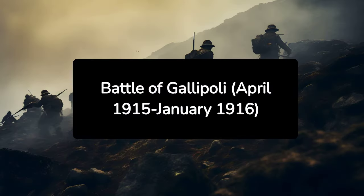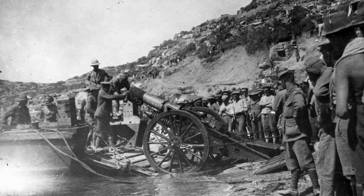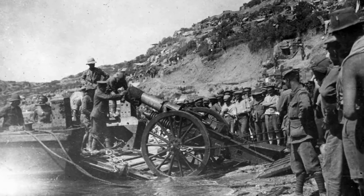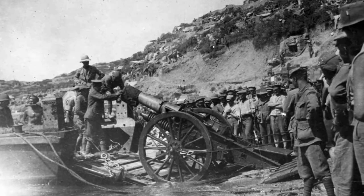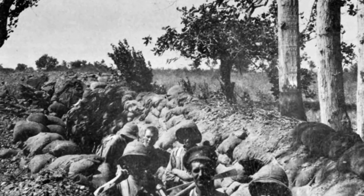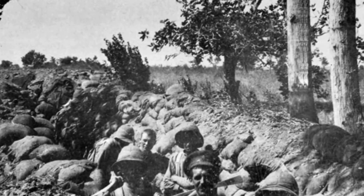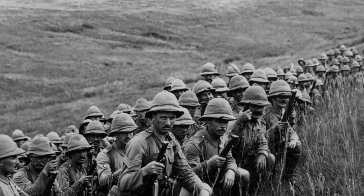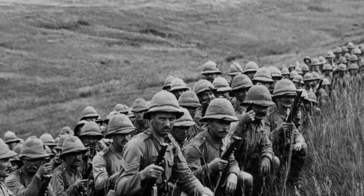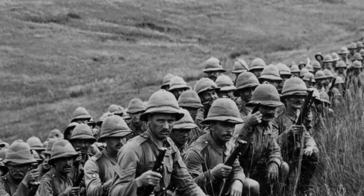4. Battle of Gallipoli, April 1915–January 1916. The Gallipoli campaign was a disastrous Allied effort to secure a sea route to Russia and knock the Ottoman Empire out of the war. Despite months of intense combat and significant losses, the Allies failed to achieve their objectives. The battle is particularly remembered for its harsh conditions and the valour of the ANZAC — Australian and New Zealand Army Corps — troops.